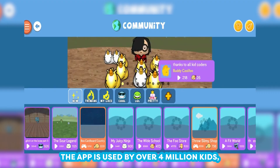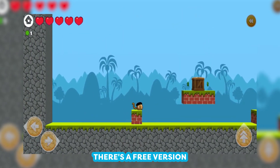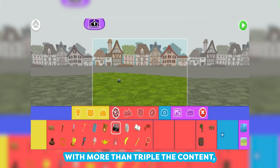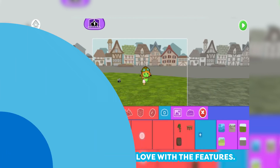The app is used by over 4 million kids, so you know it's been battle tested. There's a free version with plenty of content, but if your child falls in love with it, a paid version is available as well with more than triple the content. I would recommend checking it out if your child falls in love with the features.